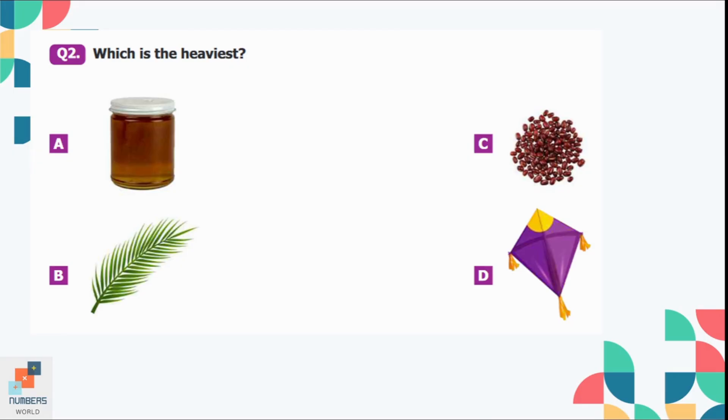Question number 2: Which is the heaviest? Option A is a jar of honey, option B is a leaf, C is beans, and option D is a kite. It is quite obvious that option A, the jar of honey, is the heaviest of all.